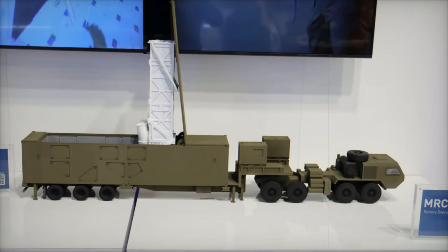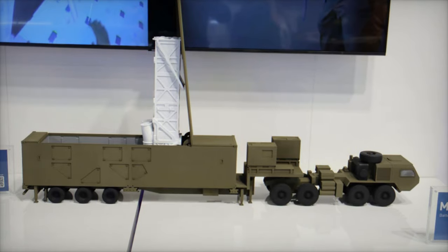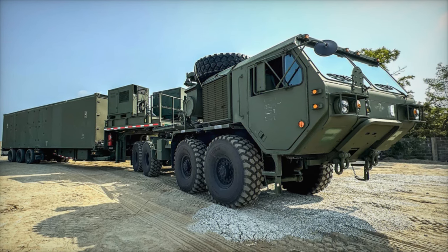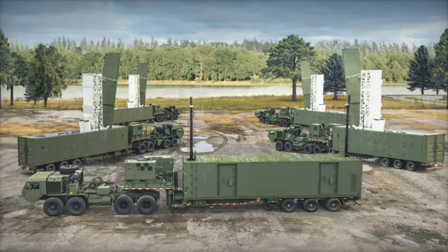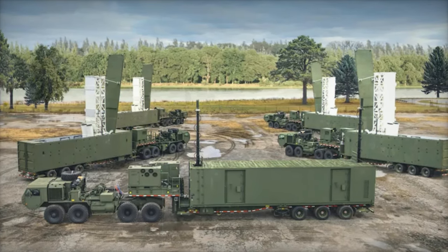At Euro Naval 2024, one of the world's leading naval and defense exhibitions, Lockheed Martin made a powerful statement by unveiling a scale model of its groundbreaking Mid-Range Capability (MRC) system, also known as the Typhon Weapon System. This advanced surface-to-surface missile system offers a remarkable range of 1,500 kilometers, capturing the attention of industry leaders, defense officials, and international delegations.